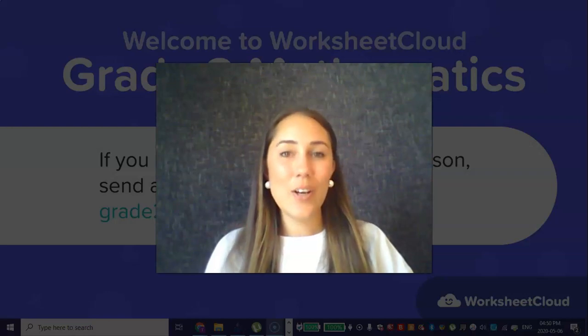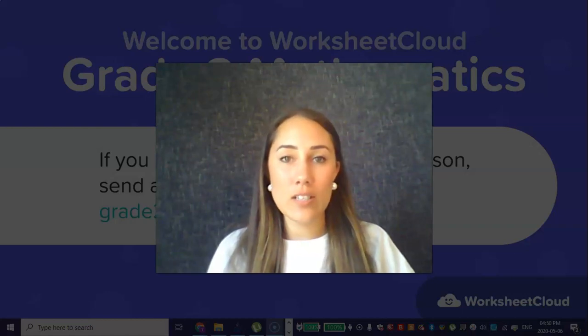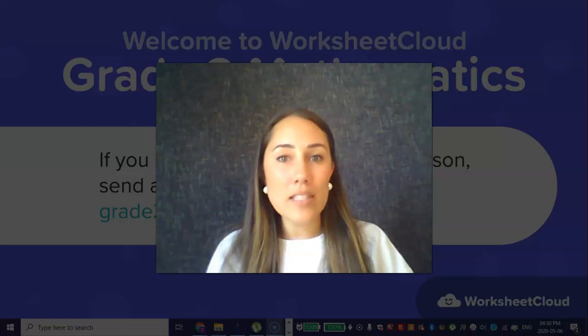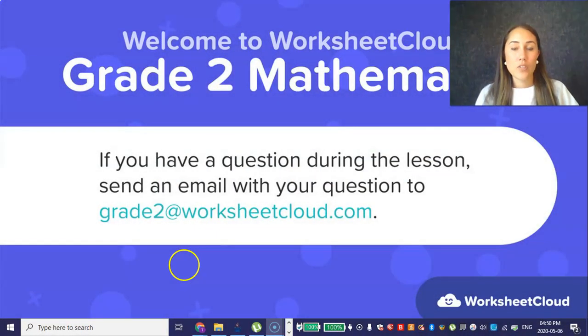Good morning, Grade 2s. I hope you've had a lovely week so far and it's almost the weekend. Just a little bit of learning to still do together and then you can enjoy your time off. This weekend, something very exciting is happening on Sunday because it is Mother's Day. I hope you have something special planned for Mom. If you have any questions throughout the lesson or afterwards, you can ask Mommy or Daddy to send their email to grade2 at worksheetcloud.com and we will try to answer your questions as quickly as possible.